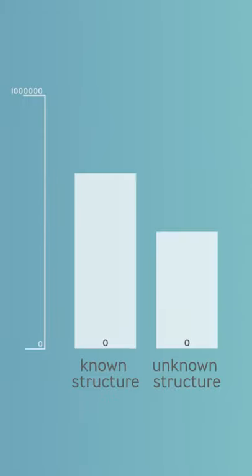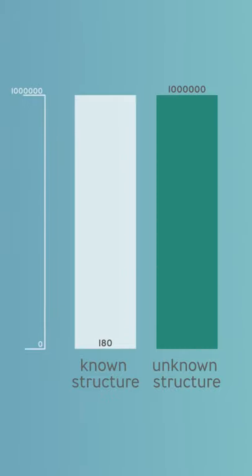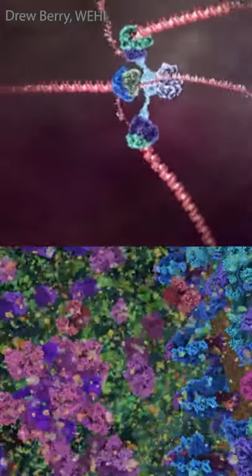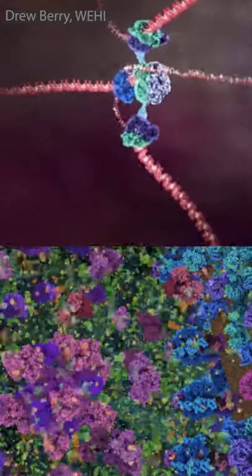We've determined the structure of 180,000 proteins and they're stored in the International Protein Databank. If that number sounds like a lot to you, it's actually not, because it's only one ten-thousandth of all proteins that we know about. Proteins are the machinery that run our cells at the molecular level, and we really don't know what most of them look like.